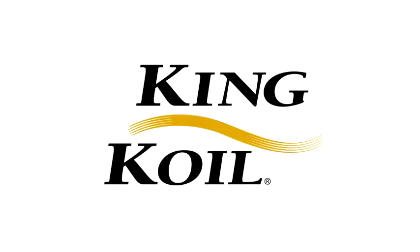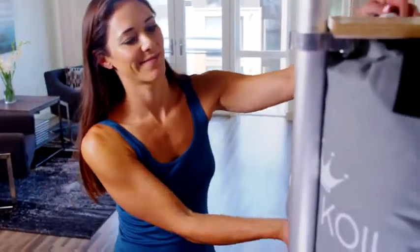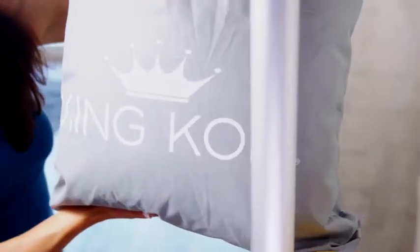The King Coil Luxury Air Mattress combines convenience and comfort for an uninterrupted night of sleep. You'll wake up refreshed and ready to take on the day.